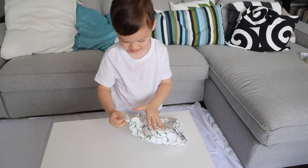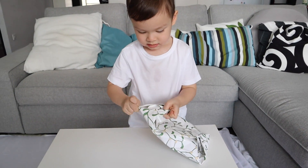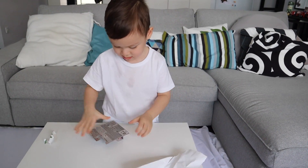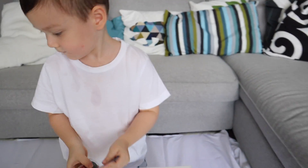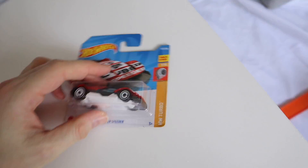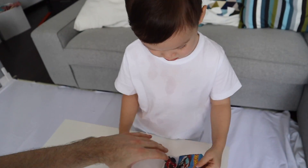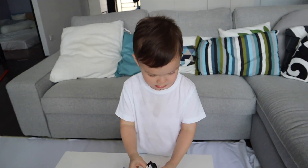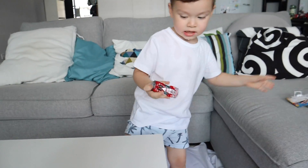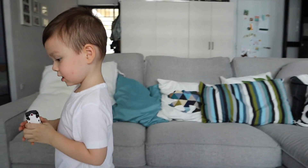Surprise! What a cool car. Let's look at it — whoa! Okay, this is the Cyber Speeder, isn't that cool? Let's open it up. Can you get it out? Whoa, can you show the camera? Wow, what a cool car!